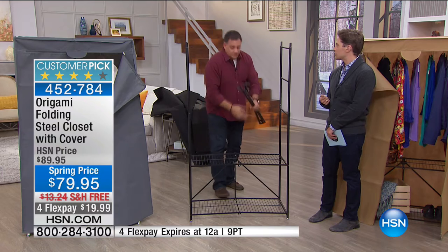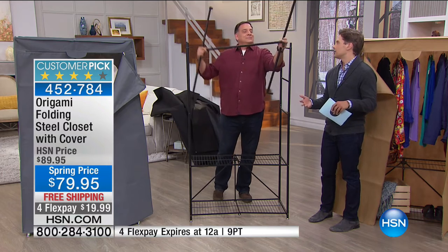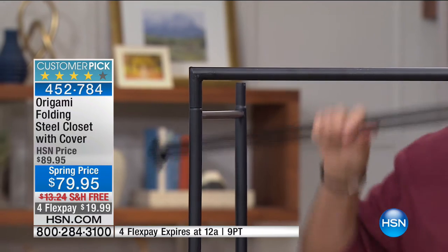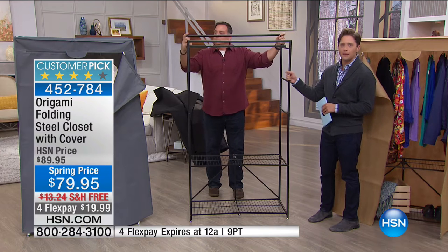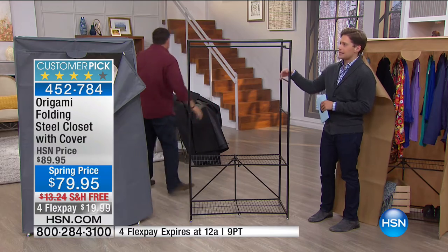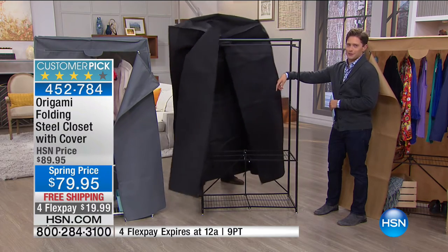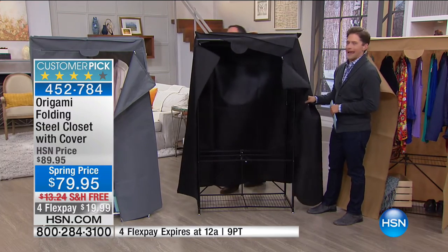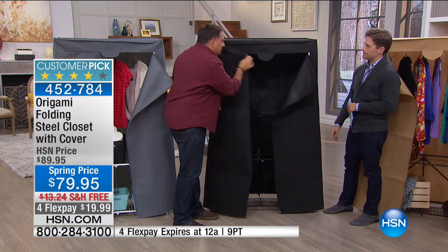If you teach really young kids and they take their shoes off, this gives everything a proper place. Here in Florida we don't worry about winter coats but rain gear, rain boots, and rain jackets still need a home. Set it up in the classroom when you need it, fold it up and put it away when you don't. It's a great way to have everything stored and safely cared for, then grab it when you need it.